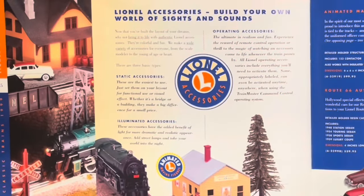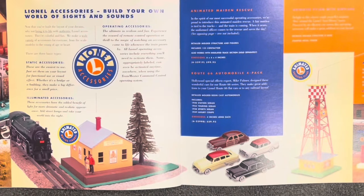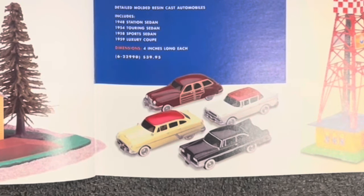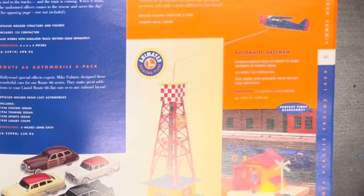Accessories! Lionel accessories — build your own world of sights and sounds. Static, illuminated, and operating accessories. The Animated Maiden Rescue — in the spirit of our most successful operating accessories, a fair maiden is tied to the tracks and the train is coming. When it nears, the uniformed officer comes to the rescue and saves the day. Maybe it's 2024 talking, but that seems a little messed up! The Route 66 Automobile 4-Pack includes a '48 Station Sedan, '54 Touring Sedan, '58 Sports Sedan, and '59 Luxury Coupe — $40 for all four. The Animated Pylon with Airplane is $100, and the Automatic Gate Man — a classic — is $60.